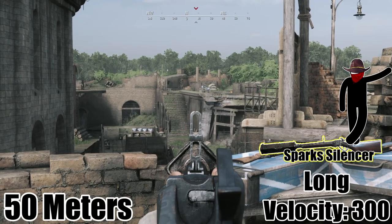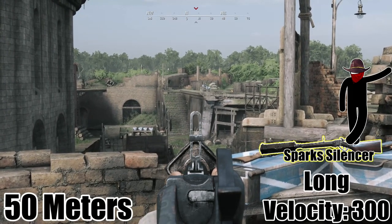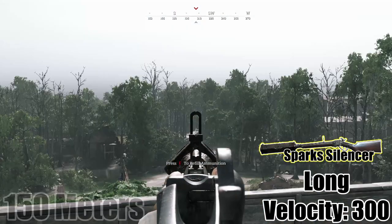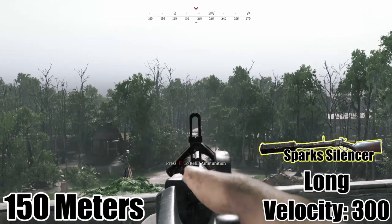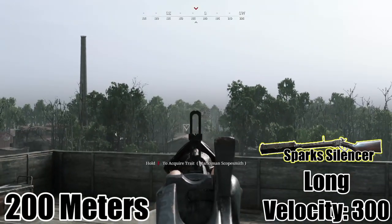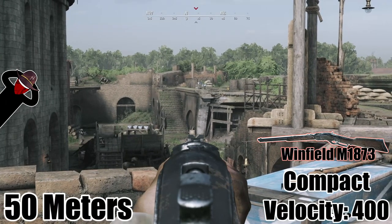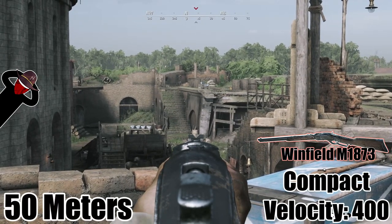Then there's the Spark silencer with long ammo and a velocity of 300 meters per second. The Winfield 1837 with its default compact ammo has a velocity of 400.